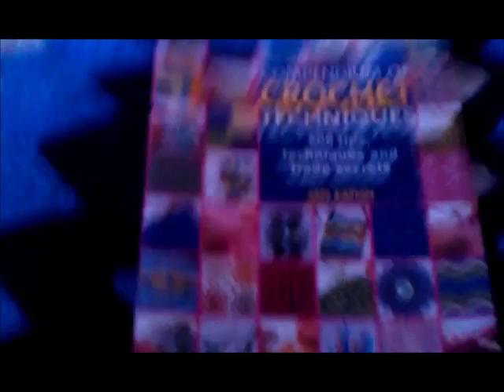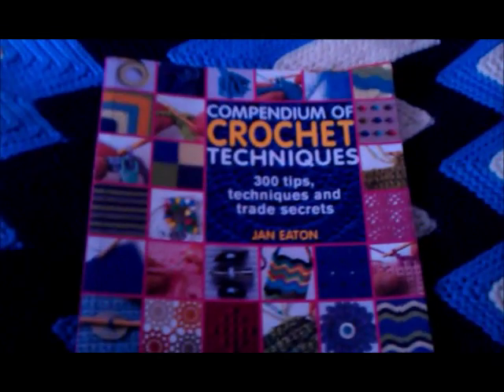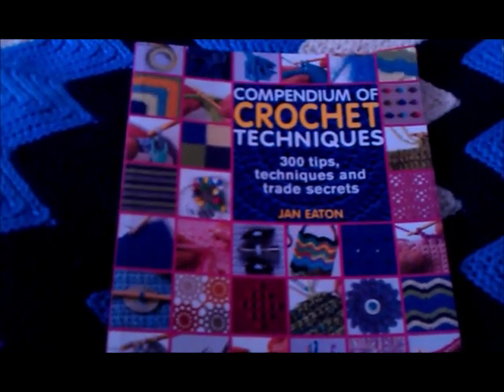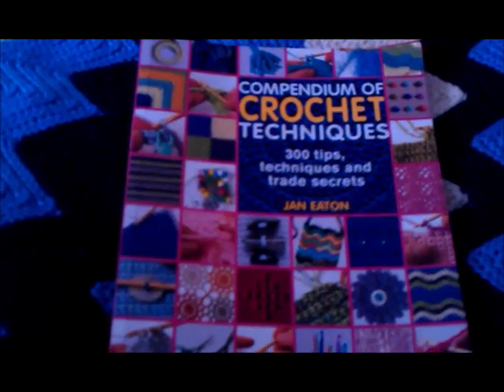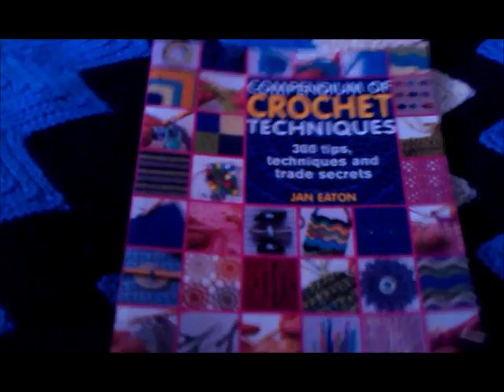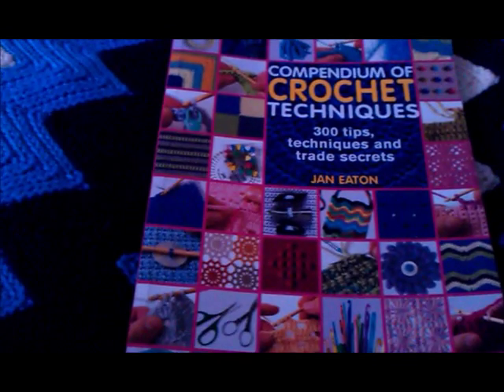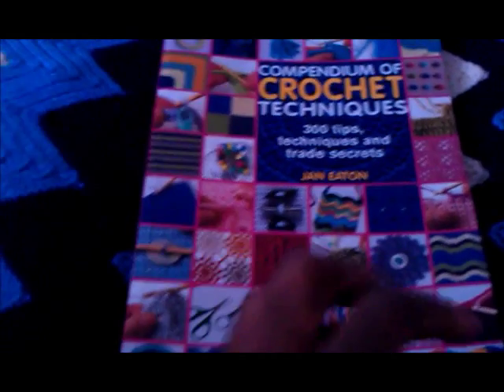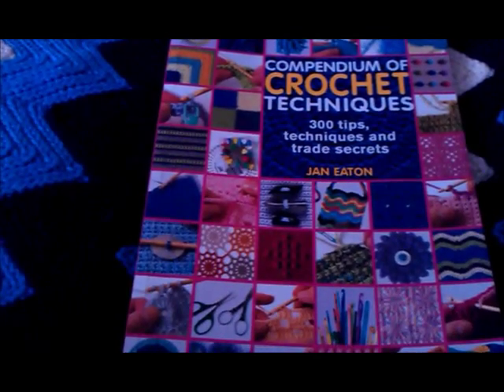I started crocheting on a regular basis around this time last year. The very first book I went out to buy when I wanted to figure out what all the stitches were was the Compendium of Crochet Techniques — 300 Tips, Techniques and Trade Secrets. What got me was 'Trade Secrets' and '300 Tips,' and I thought this has got to be a really good book. And it's not bad; I go back to this book if I want to know basic things.